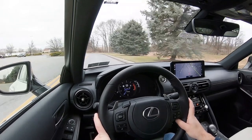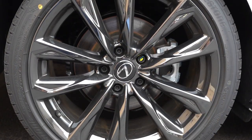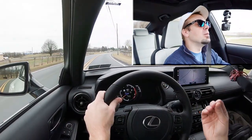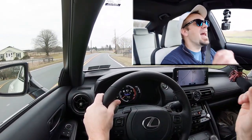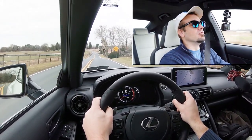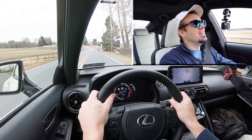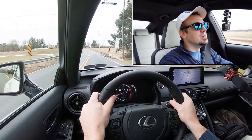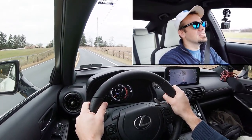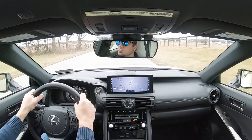Braking is equally important. Up front you'll find 13.1-inch ventilated front discs, and in the back 11.7-inch ventilated rear discs. The 60-to-zero stopping distance comes in at an incredibly impressive 110 feet — usually the low 110s is sports-car good. That's really impressive. The braking feel is great, definitely on the firmer side of things, and instantly brings you to a stop. 110 feet is probably the best I've tested in about a year.